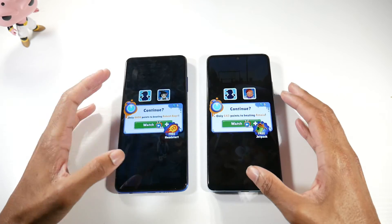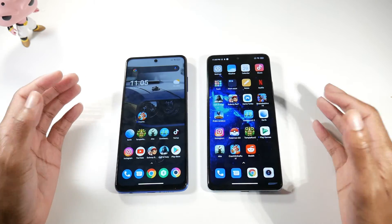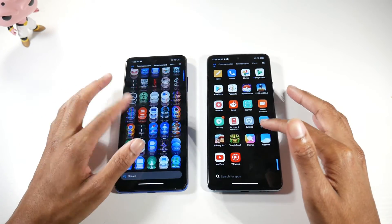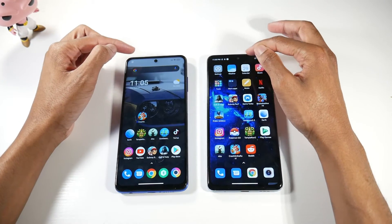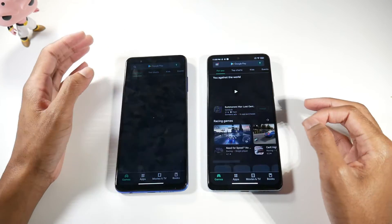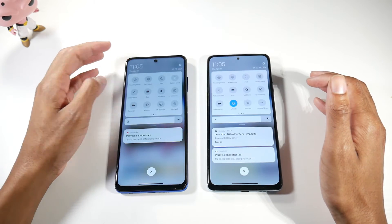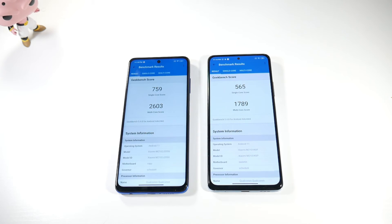For anyone really into watching videos and consuming content, the Note 10 Pro is the better display for sure. The IPS display on the Poco is fine — it's not bad — but if you're more media-focused, go with the Note 10 Pro. Also, the punch hole appears to be slightly smaller on the Note 10 Pro as well.